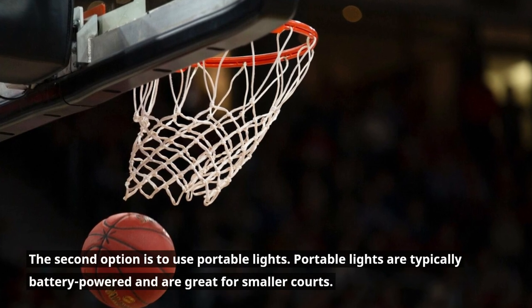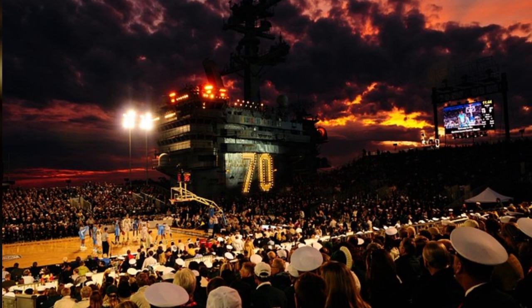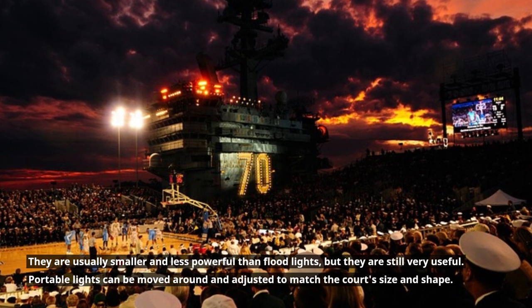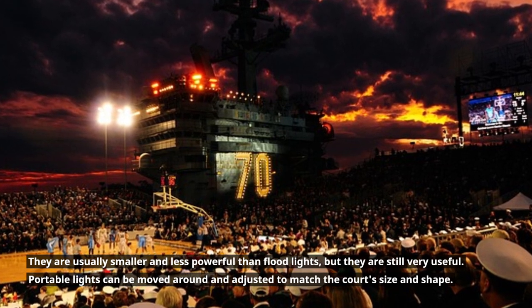The second option is to use portable lights. Portable lights are typically battery powered and are great for smaller courts. They are usually smaller and less powerful than flood lights, but they are still very useful. Portable lights can be moved around and adjusted to match the court's size and shape.